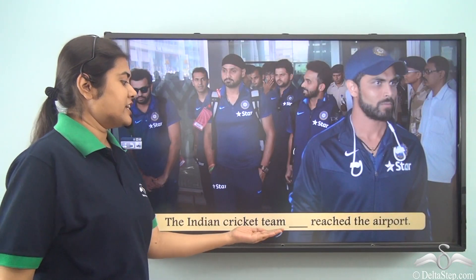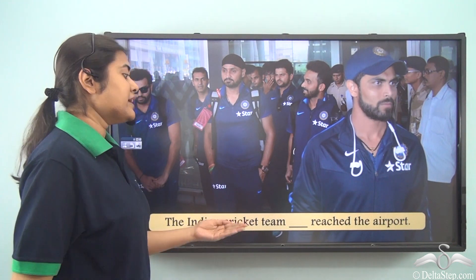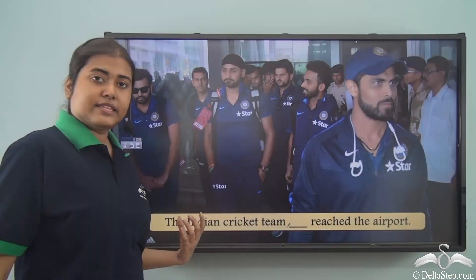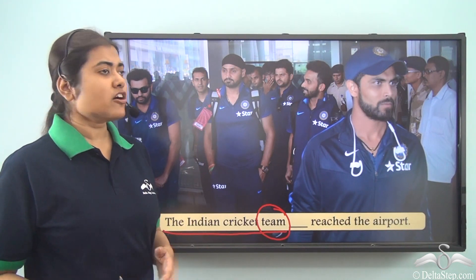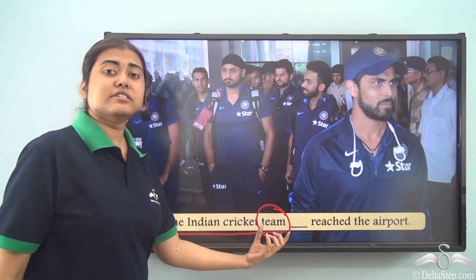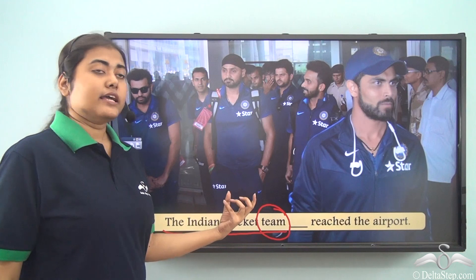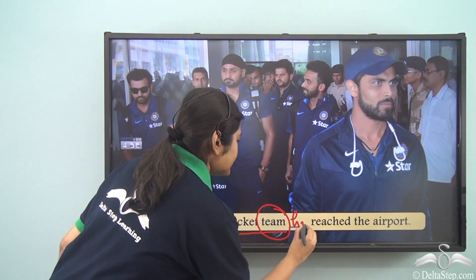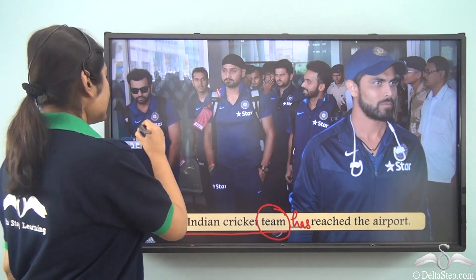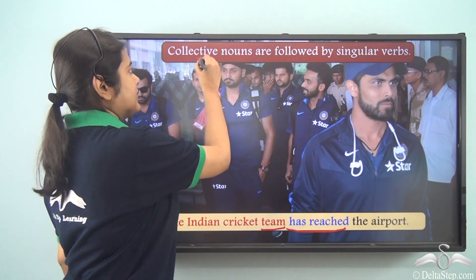'The Indian cricket team ___ reached the airport.' Should the verb be 'has' or 'have'? The subject is 'the Indian cricket team.' The noun is 'team.' A team consists of many players, but 'team' is a collective noun — it refers to a collection of players. Hence it is followed by a singular verb: 'The Indian cricket team has reached the airport.'